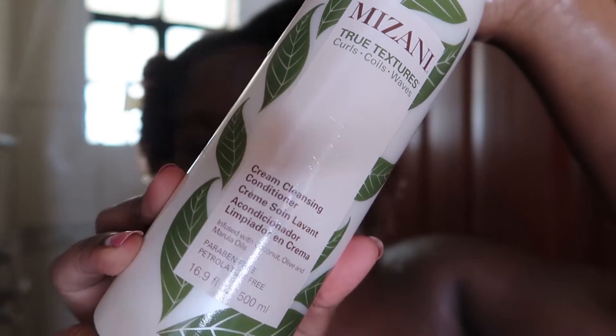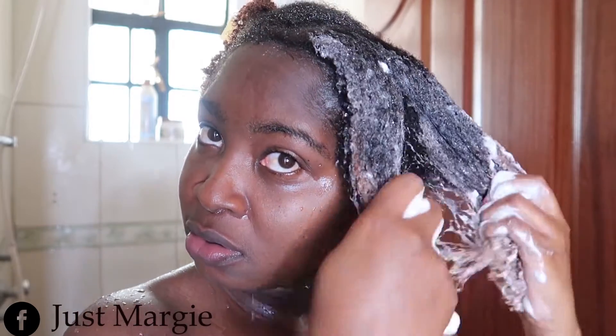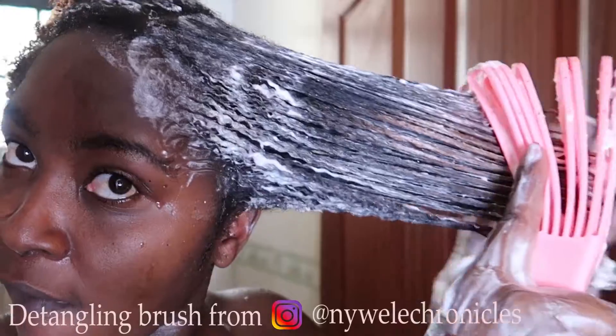For my co-wash I used the Mizani True Texture cream cleansing conditioner and gently massaged it into my hair. It's very thick in consistency, so it's good to take your time to work the product in all the way to your roots and ends. I hadn't detangled my hair before and just wanted to see how this co-wash would work — it really softened my hair and I was able to work in my detangling brush very easily. It was just amazing.